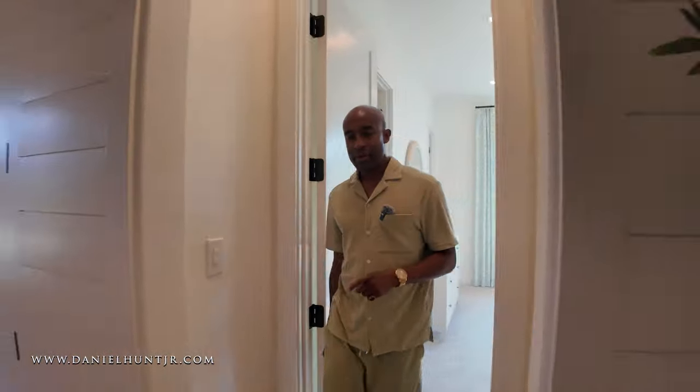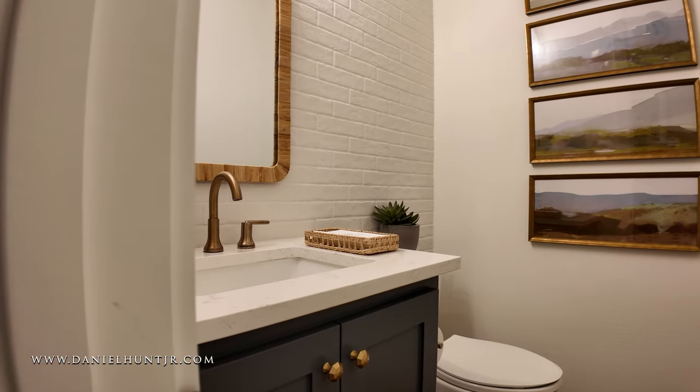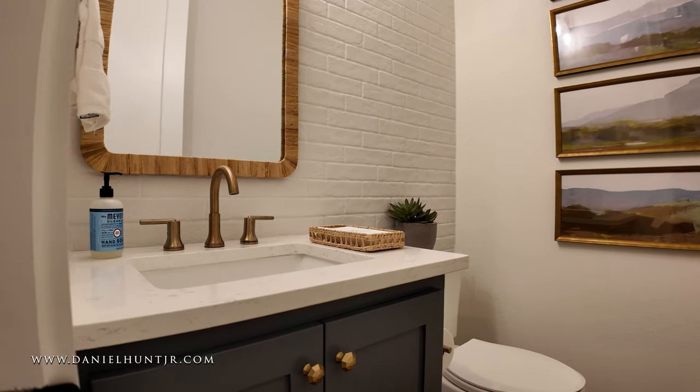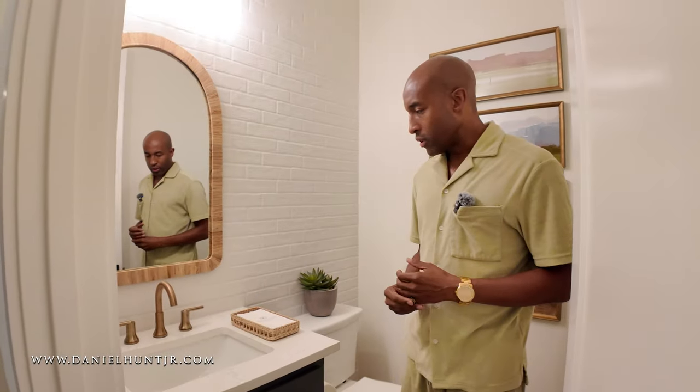Down this beautiful hallway, to my left we have a powder room — quartz for the vanity, and more of a copper tone for the fixtures.